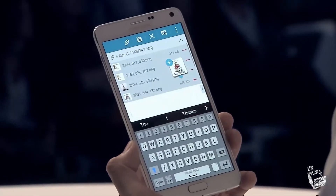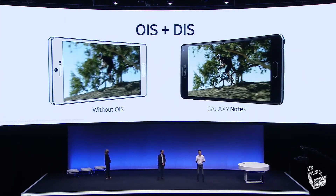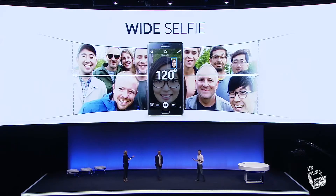The camera is 16MP with OIS — optical image stabilisation — and can record video at Ultra HD. The front facing camera is 3.7MP with improved low light and 120 degree panoramic selfies.